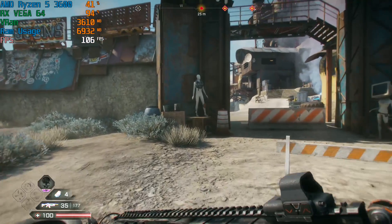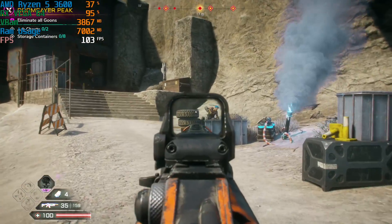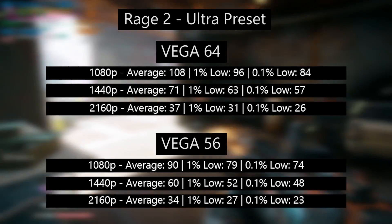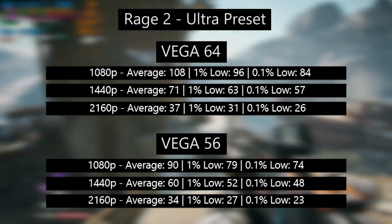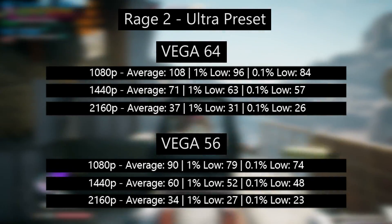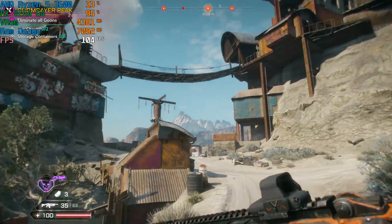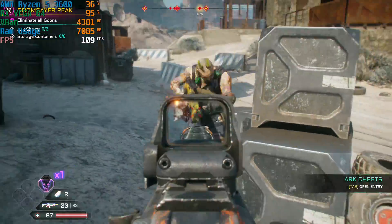One instance where we do see a bigger gap between the Vega 64 and the Vega 56 is with Rage 2, where the 1080p results again provide the biggest difference, followed by 1440p and then 4K. Rage 2 is a good example of the difference at 1440p — the 64 will allow you to hit 60 frames per second at ultra settings, which I'd consider the sweet spot resolution for this card. The Vega 56 will average 60 but experience a few drops below that, whereas the 64 maintains at least 60 at all times. But this could be alleviated by overclocking the Vega 56 or just turning a few settings down, so for the money saved on the weaker card, it's not really worth worrying about.